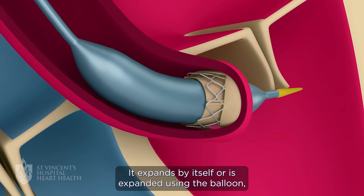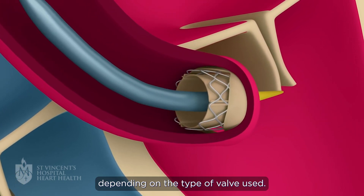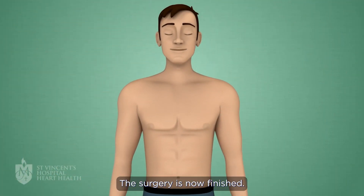The valve expands by itself or is expanded using the balloon, depending on the type of valve used. The doctor then deflates the balloon and removes the catheter. The surgery is now finished.